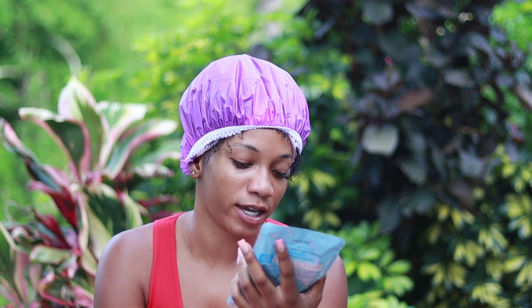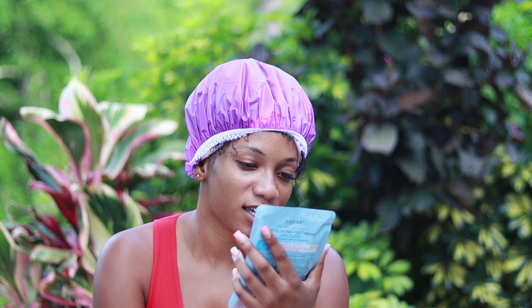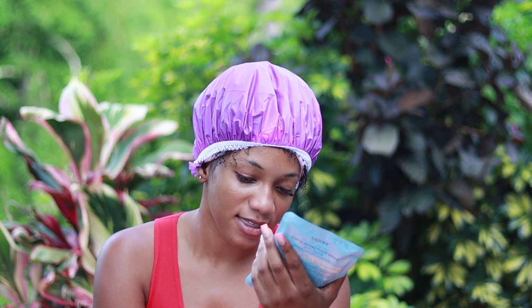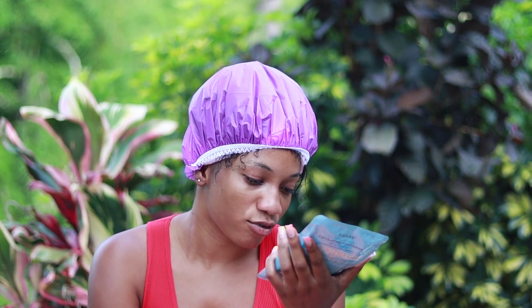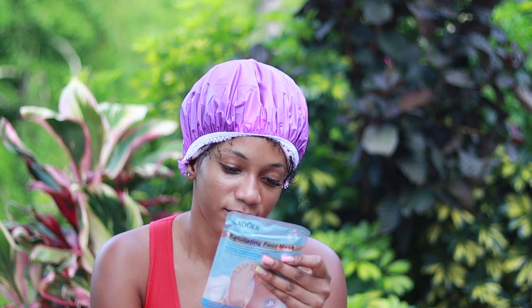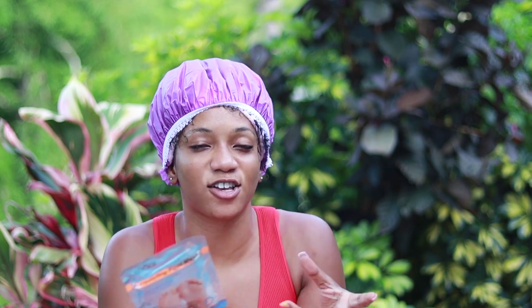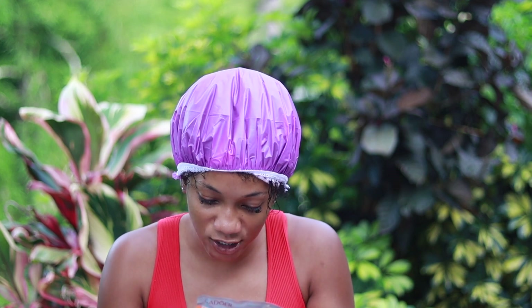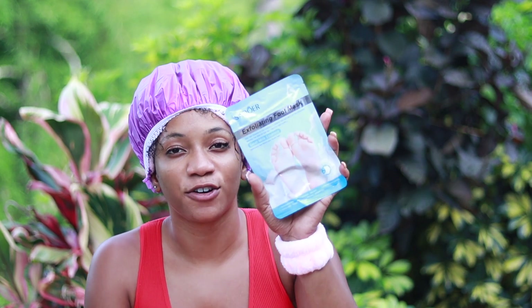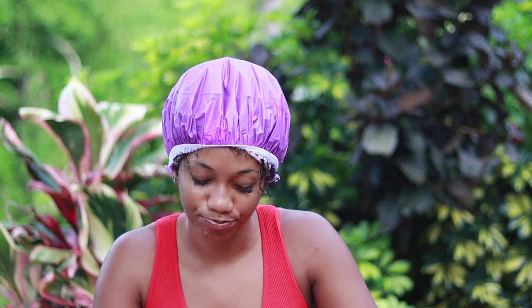Next I got an exfoliating foot mask. I saw a YouTuber using one — she didn't buy hers from Temu, but I found the same product there. You put it on your feet and it's supposed to exfoliate and remove dead skin. It's supposed to moisturize, exfoliate, improve heel cracking, reduce odor, and brighten skin tone — it has goat milk in it. It comes as pouches like socks; you wear them for 15 to 20 minutes and then your feet start peeling and exfoliating.